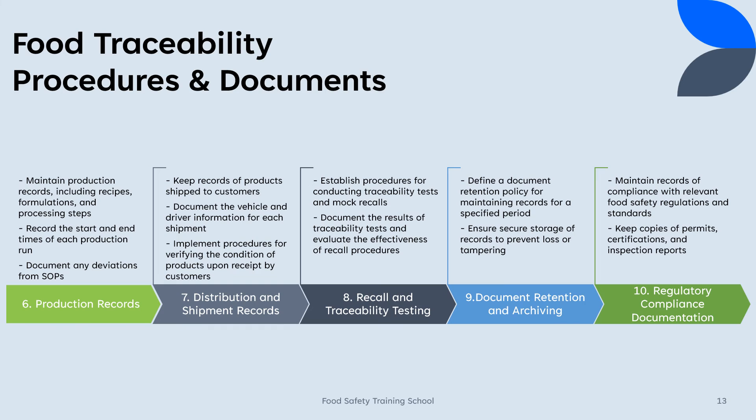7. Distribution and shipment records: Keep records of products shipped to customers, including shipment dates and quantities. Document the vehicle and driver information for each shipment. Implement procedures for verifying the condition of products upon receipt by customers.